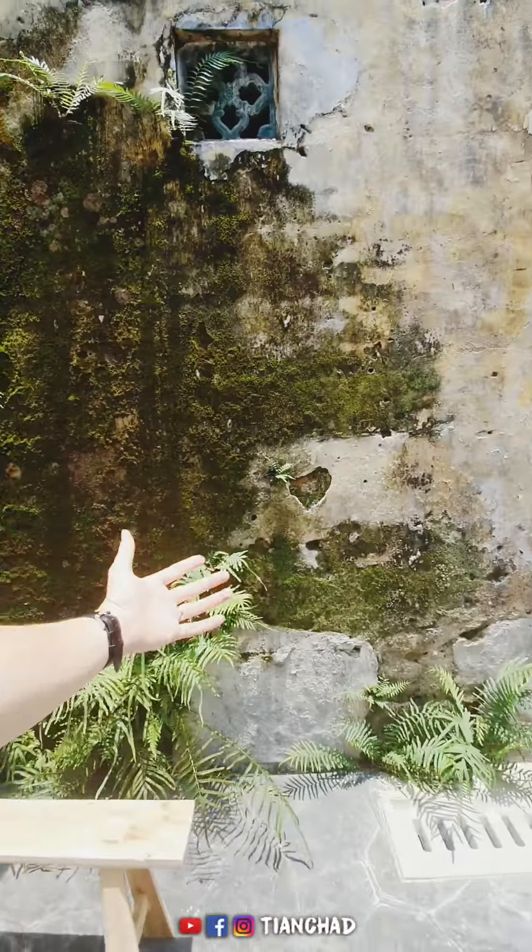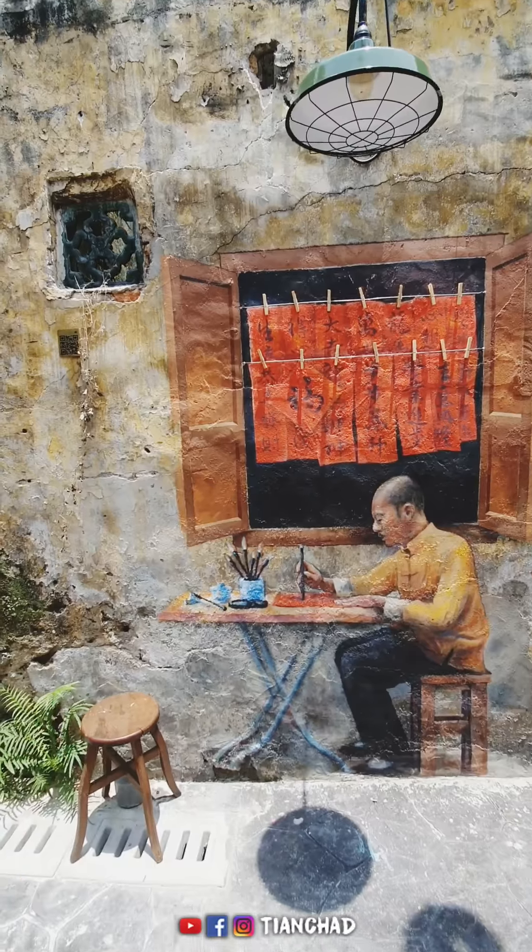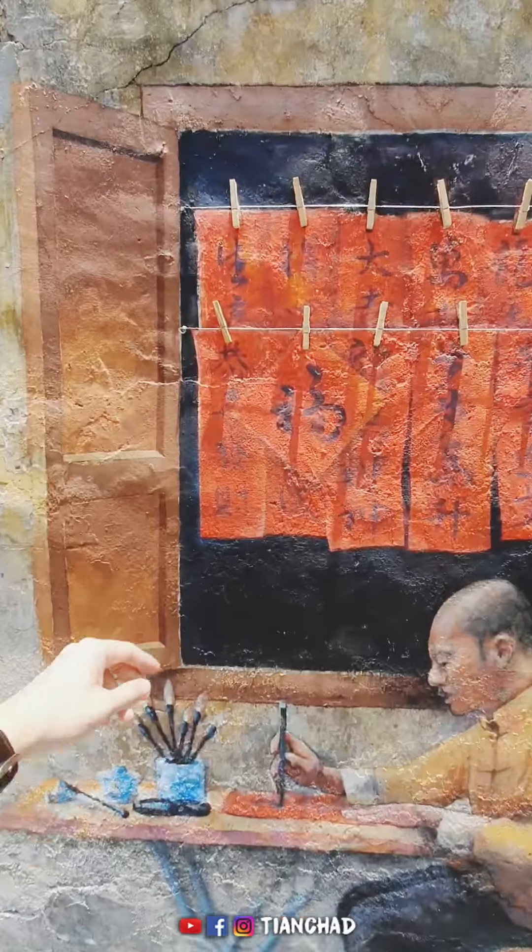There's one, two, three, four, five corners of mirror art. And the biggest part will be over there, where five artists created the artworks together.